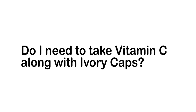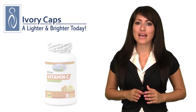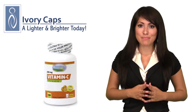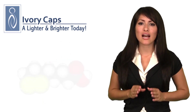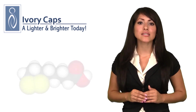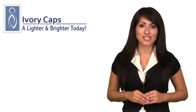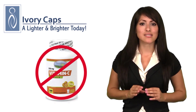Do I need to take vitamin C along with Ivory Caps for skin whitening? Although certain studies indicate that 1,000 milligrams of vitamin C may increase skin whitening potential, Ivory Caps contains alpha-lipoic acid, a powerful antioxidant that may lead to even more skin whitening potential. Vitamin C is therefore not needed to experience the desired result.